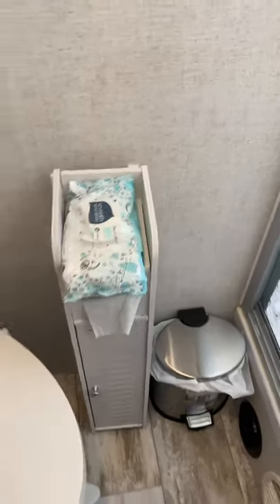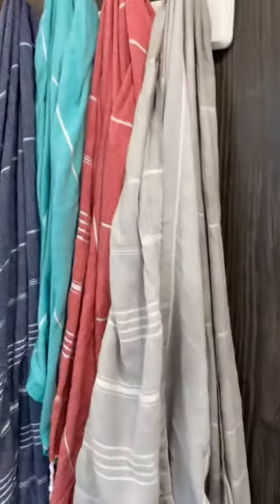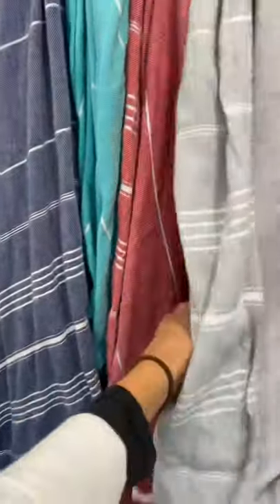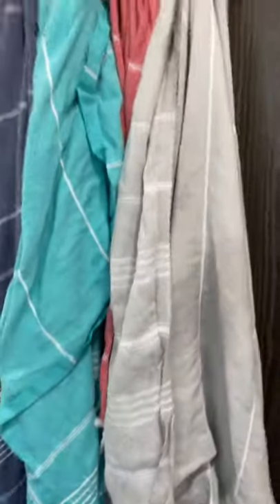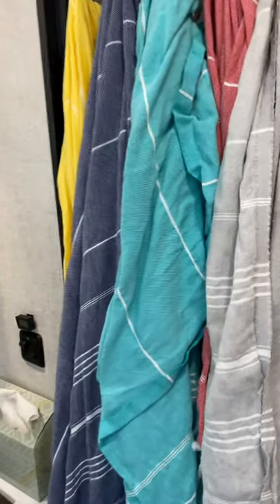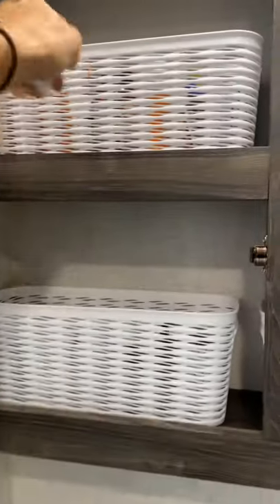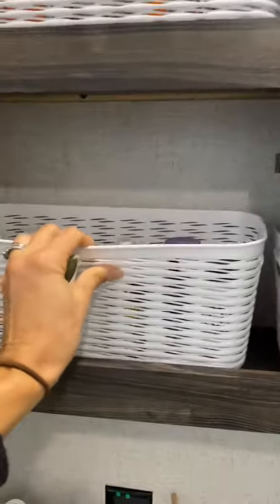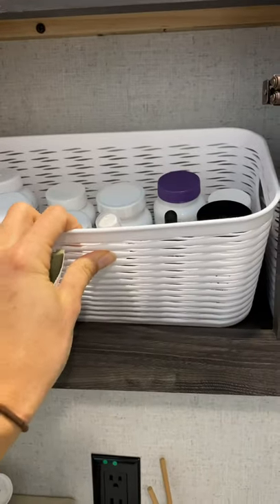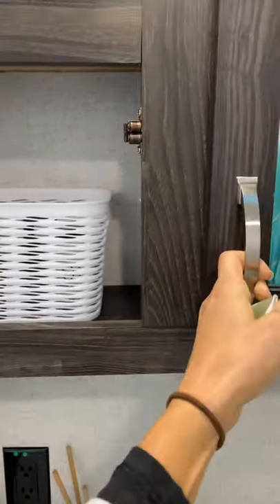Baby wipes are a must — for everyone, with or without kids. We have these Turkish towels which are really thin, dry super fast, and don't take up a ton of room, so we have them hanging on the back of the door and we really enjoy those. Here we have supplements for when we're sick and daily vitamins.